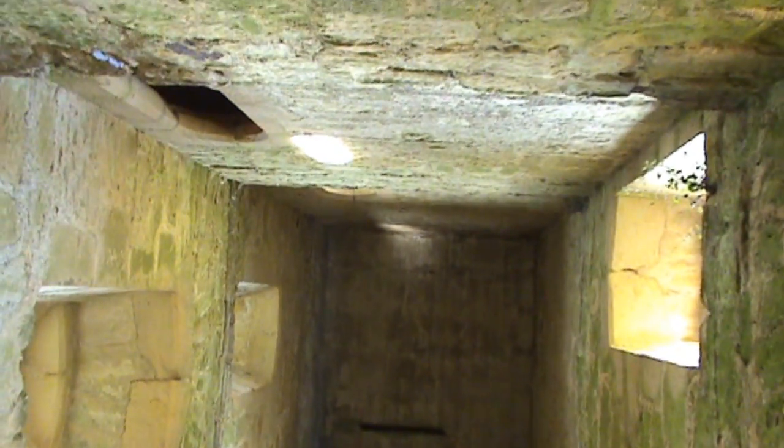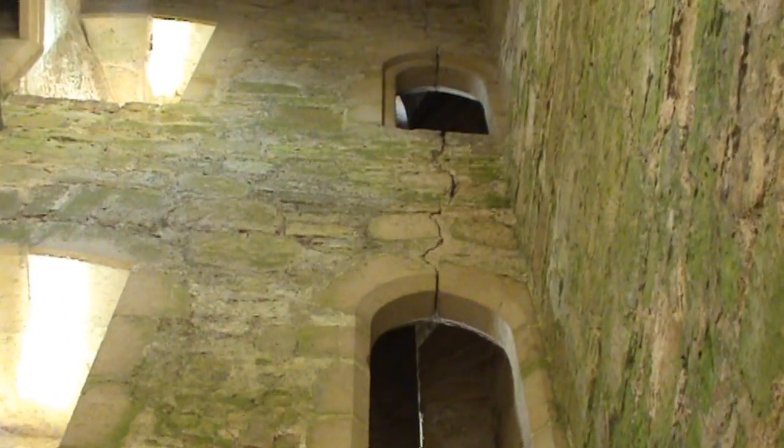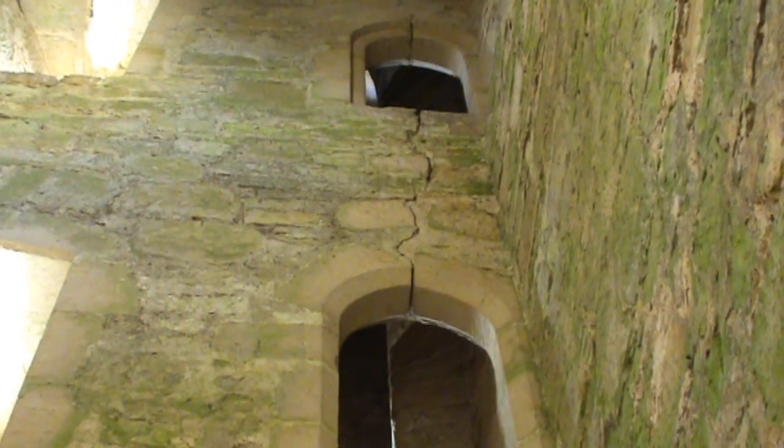Look over that crack. Look up there. See, this crack's on the bottom — it's down.